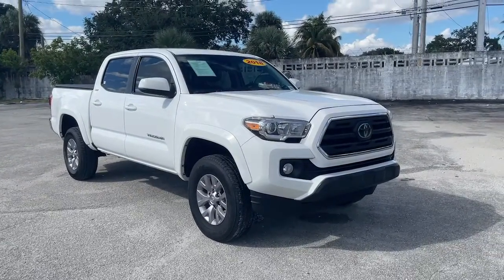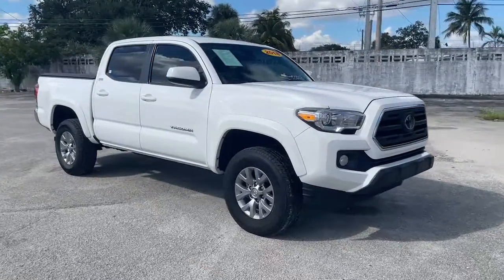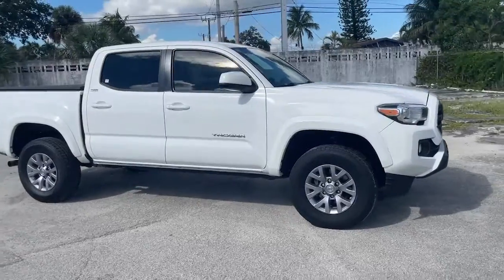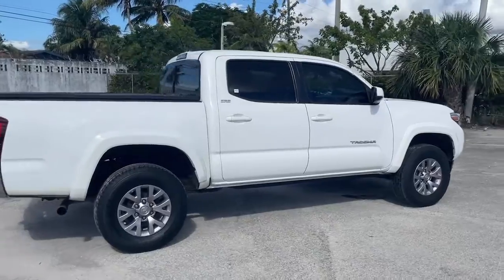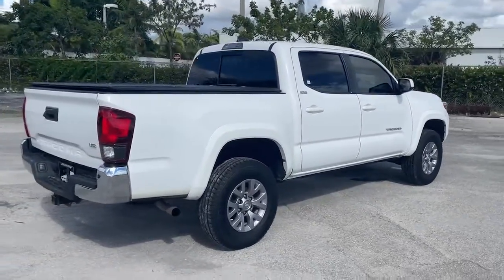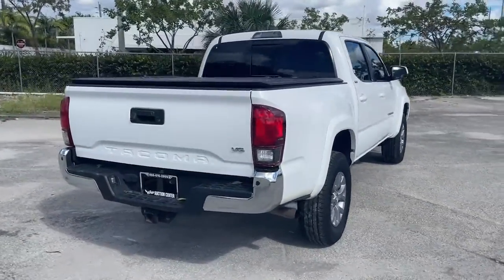Take a moment to check out the 2018 Toyota Tacoma. This vehicle is an outstanding buy with fewer than 45,000 miles on the odometer. You'll be comfortable, connected, and focused on the road or trail ahead in this capable Tacoma.